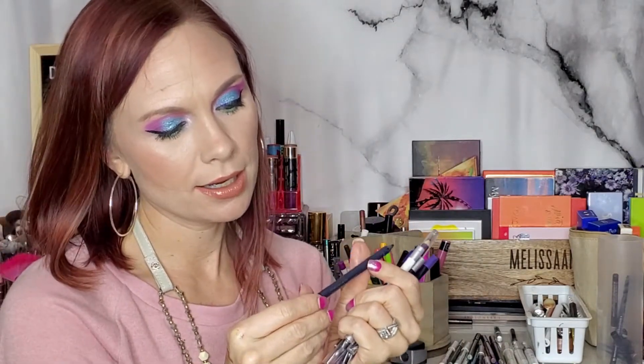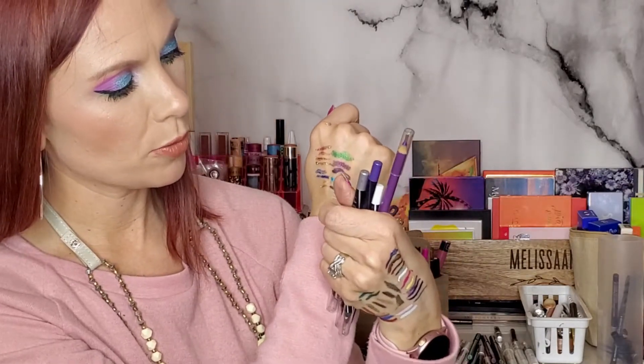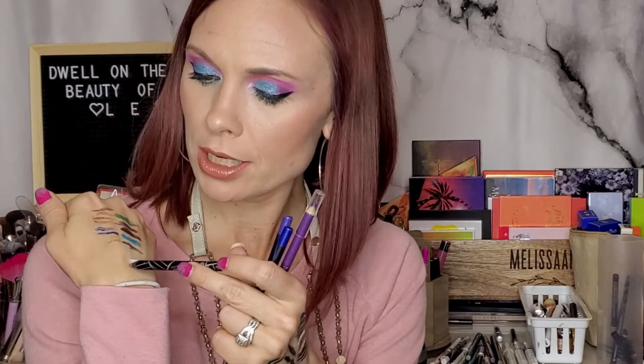This is an Ulta gel liner in Denim — it's kind of drying out so I'll pass that to my daughters. One more Urban Decay: Zero, the white shimmery one. I don't use it very often but I like having that shimmery white for the waterline. I've got a La Girl one — a matte white — so I'll keep both. The La Girl Glide gel eyeliners are really good and super inexpensive. There's also a La Girl Glide in Silver Streak — so pretty.